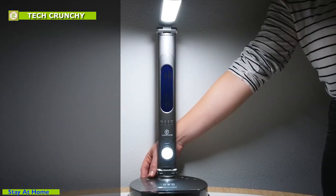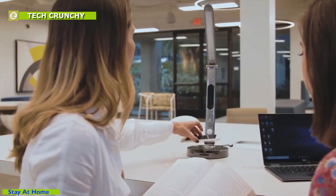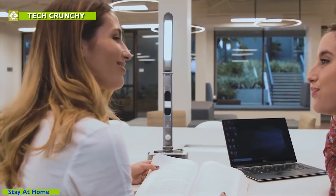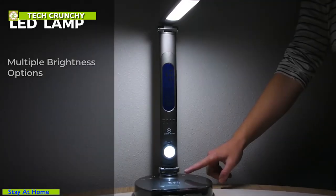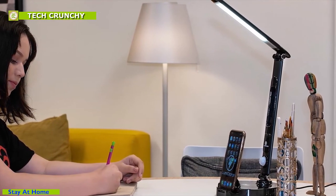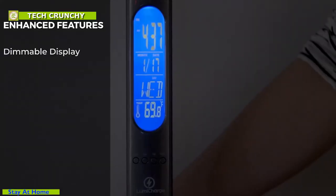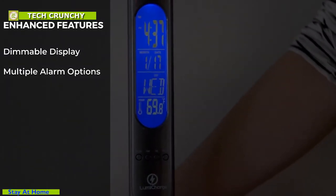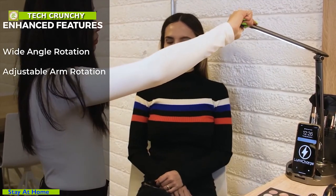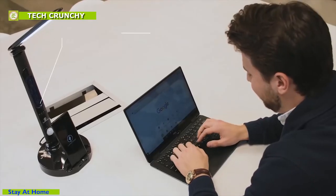This LED light has multiple color modes and brightness levels which can be adjusted through simple effortless touch. It comes with an LED display that shows the time and has a built-in alarm system that supports multiple alarms. It also has a night light activated by motion to illuminate your way at night so that you don't fall.